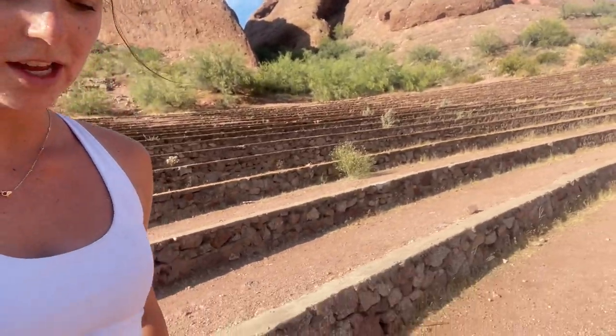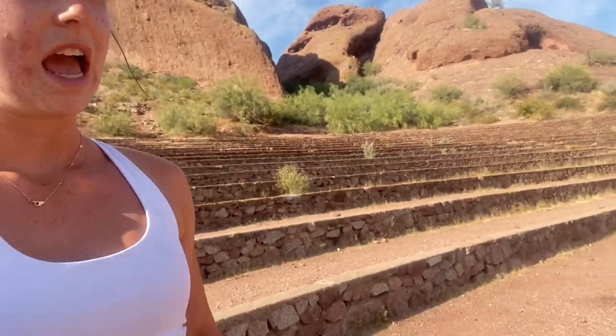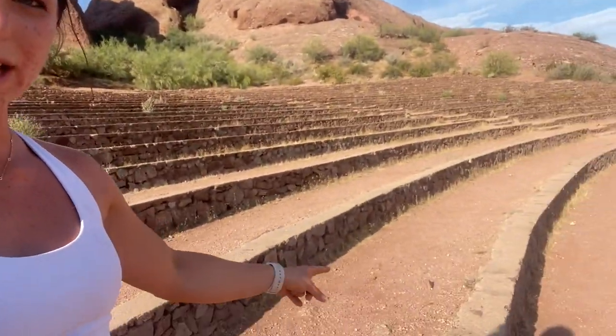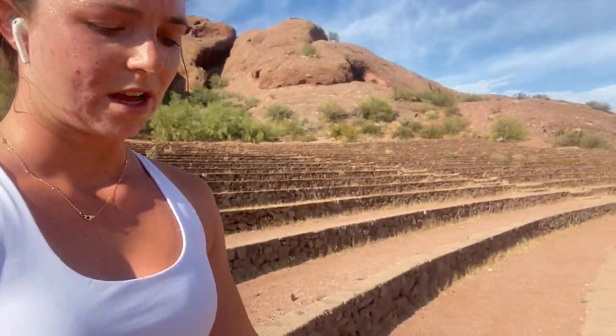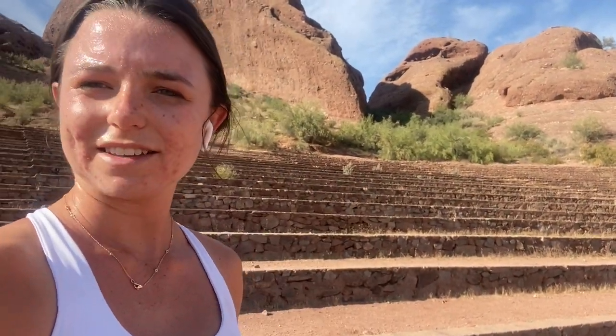Along with my trail run, I usually come to this little staircase - it's kind of cool, like a little theater. I'll run up these stairs a few times, do a couple burpees on the steps, just as a little break in between my run. Just wanted to show you guys what I do for my trail run - I'll trail run, do some stuff, and then continue and finish it.